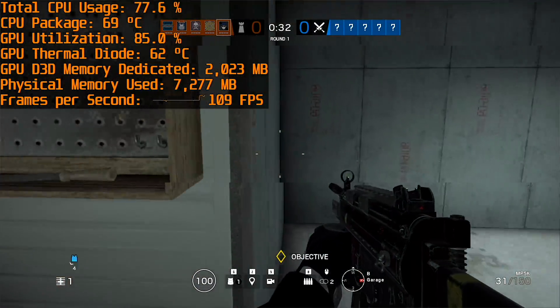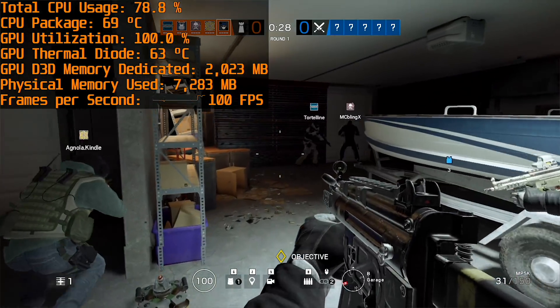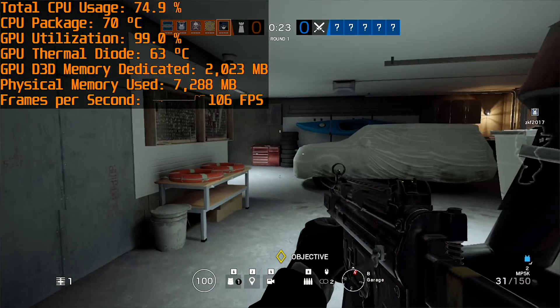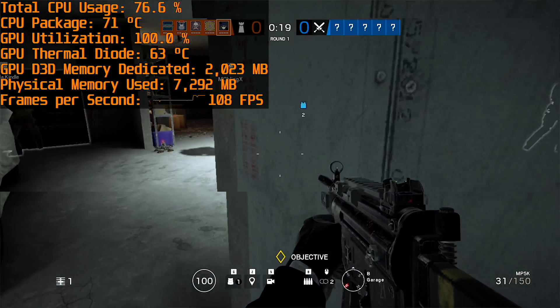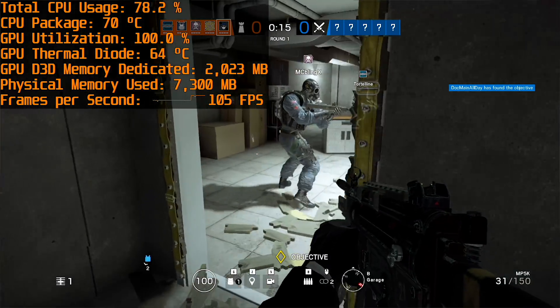Rainbow Six Siege is a well-optimised Ubisoft title that just runs smoothly on a wide range of hardware. With the 8705G I've found the medium preset to be suitable, delivering above 90 FPS in most situations, which is what you want in a shooter like this. You could play at higher quality presets for better visual quality, but medium is great for the performance it delivers.